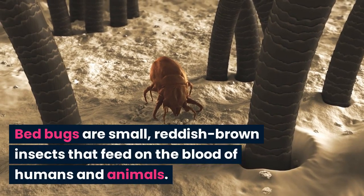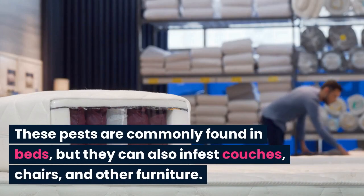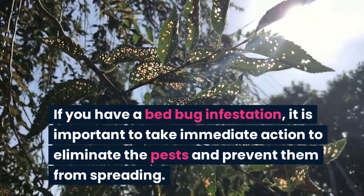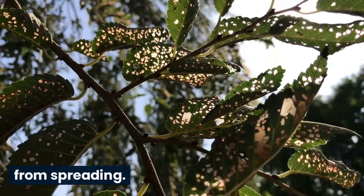Bedbugs are small, reddish-brown insects that feed on the blood of humans and animals. These pests are commonly found in beds, but they can also infest couches, chairs, and other furniture. If you have a bedbug infestation, it is important to take immediate action to eliminate the pests and prevent them from spreading.